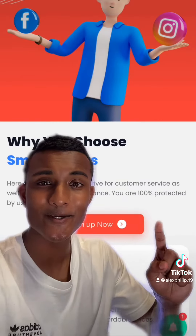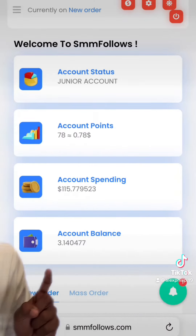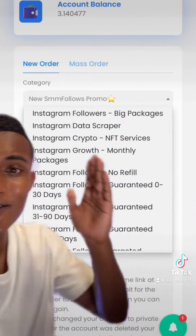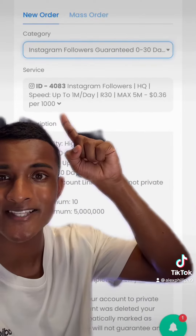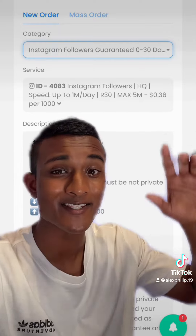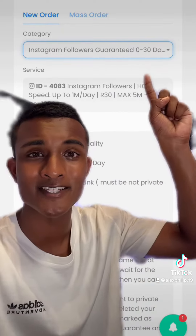So the site I actually use is this one called SMM Follows. And you can see I've been using it for quite a while. They have a bunch of Instagram follower services that you can use. The cost of getting 1000 Instagram followers is only 36 cents, which is pretty cheap. And you can see that these followers are guaranteed to stay for zero to 30 days.